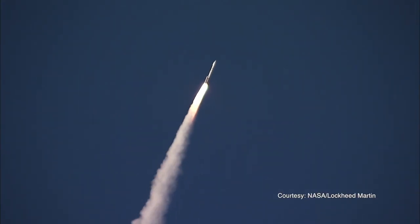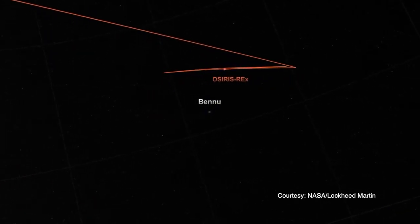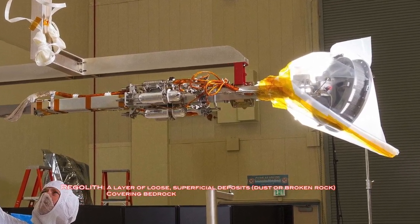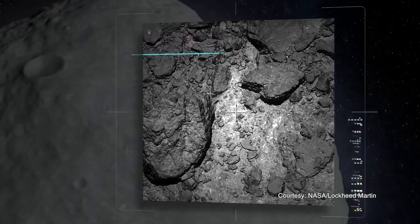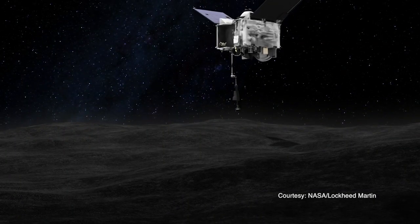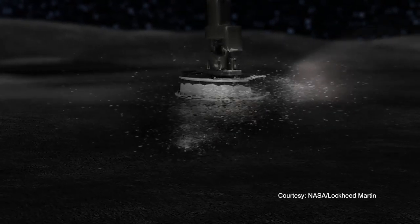Launched in the fall of 2016, OSIRIS-REx reached Bennu in December of 2018. Its primary goal is to collect regolith samples from the surface. Before that occurs, however, nearly a year and a half of spectroscopic analysis must take place, which will give vital data about Bennu's surface temperature and composition. This is important to ensure the safety of the spacecraft, as well as finding the best location for acquiring the most interesting regolith sample.